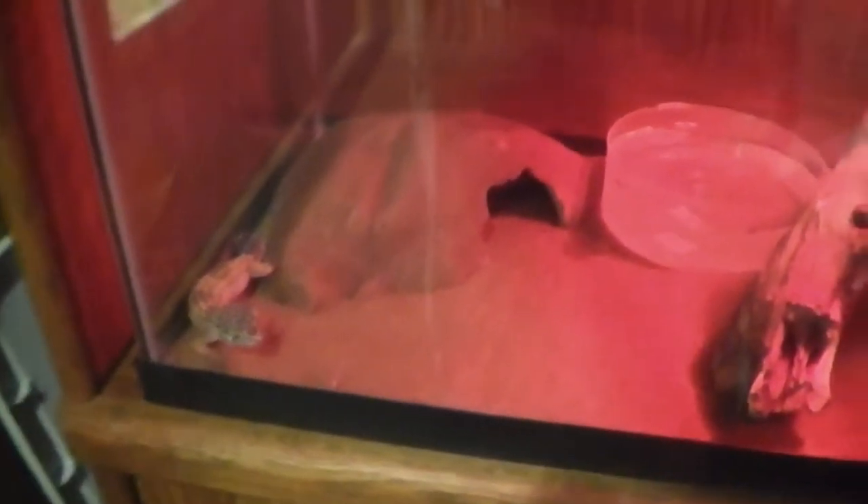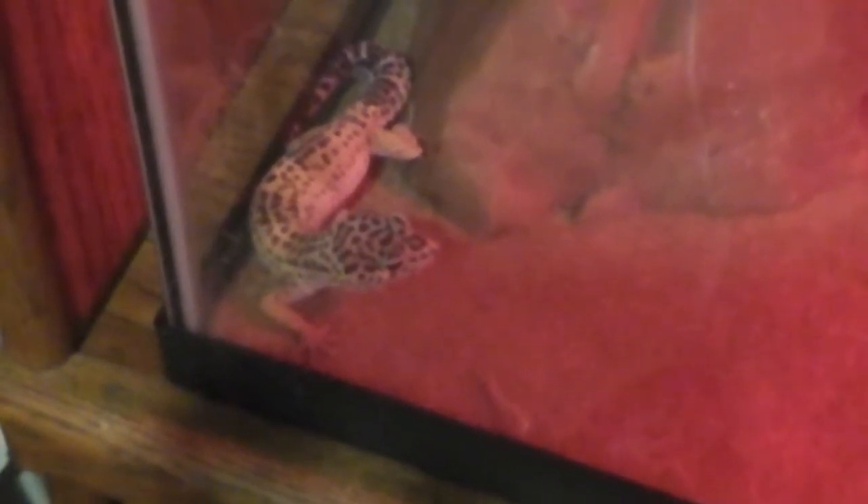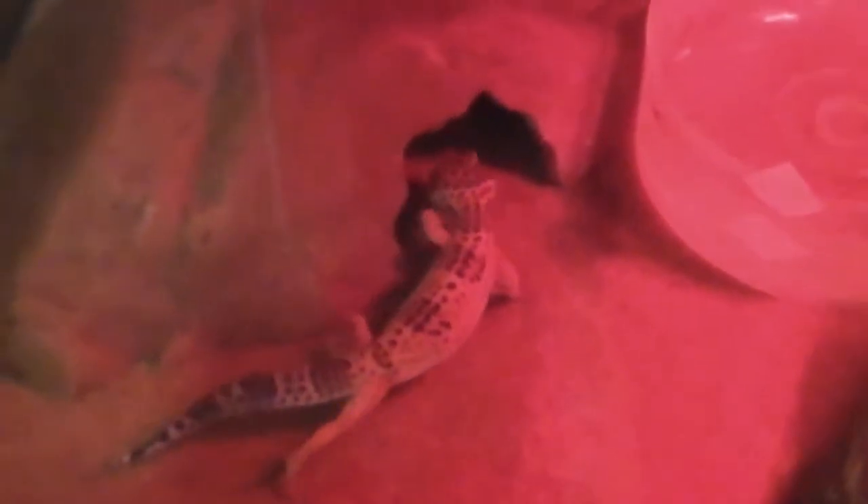Eventually, when I build another enclosure for Sephira, I'll put Spyro back in the 20 gallon. But she'll be okay for now. She's about six months old, maybe. She was missing for five months, and I had her for only about two weeks before she got out. She was still a baby when I got her, so I'm just guesstimating about six months.